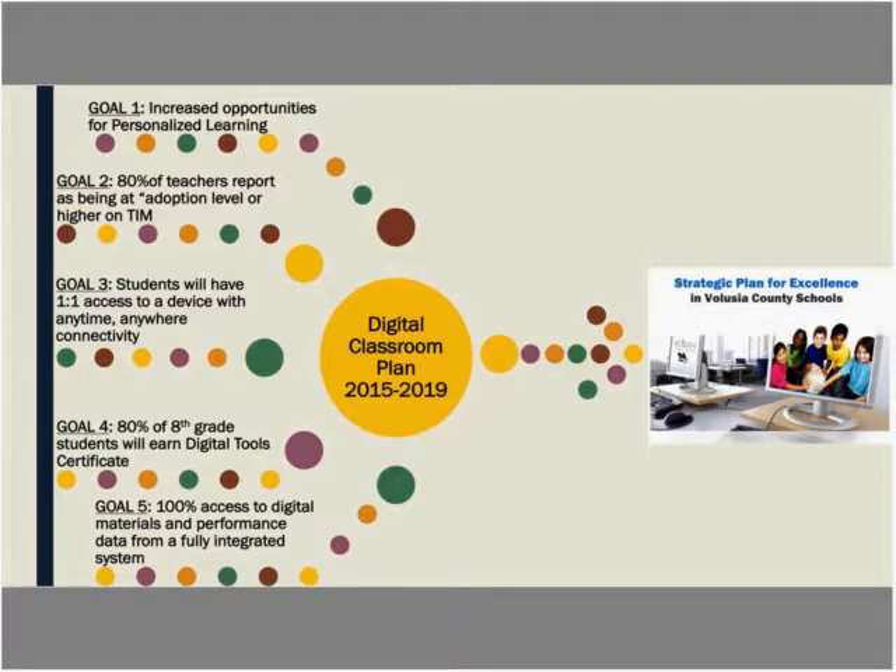In Florida, we submit a digital classroom plan each year outlining goals we consistently reflect on and adjust. Our goals include increased opportunities for personalized learning, at least 80% of teachers reporting adoption level or higher on the Technology Integration Matrix, one-to-one student device access with anytime/anywhere connectivity, 80% of eighth graders earning a digital tool certificate, and 100% access to digital materials and performance data from a fully integrated system — all over the next four years through 2019-2020.